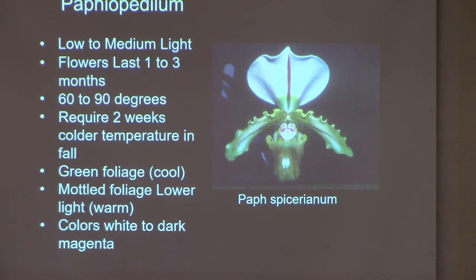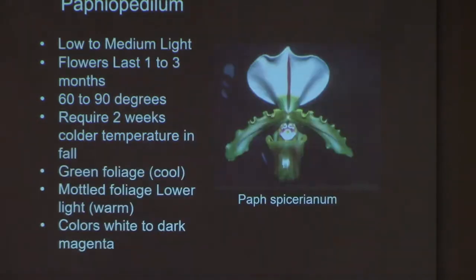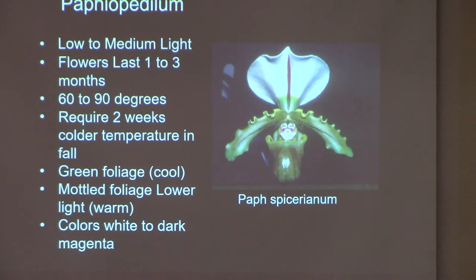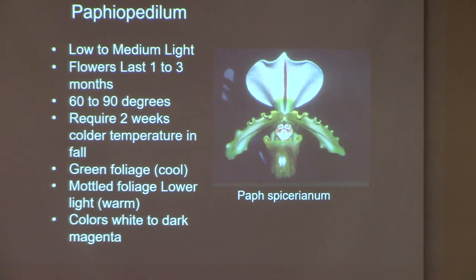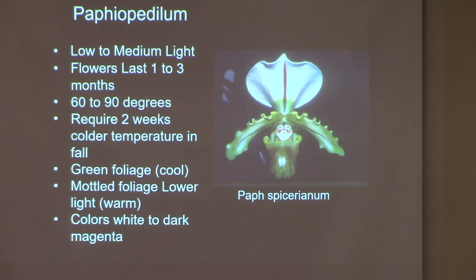Paphiopedilums are different — they're tropical orchids. They do grow in leaf litter, many of them on limestone rock outcroppings where leaf litter has accumulated. Some grow very near water where it's constantly running from a waterfall, creek, or river. These are very easy to grow in our greenhouses, on our windowsills, and under lights — not every single one, but if you haven't tried Paphiopedilums, you need to try them.